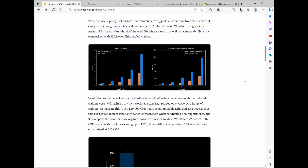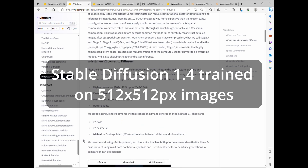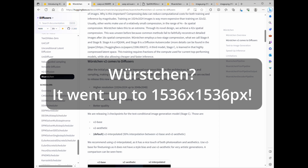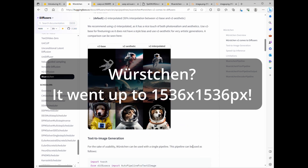You can train at higher resolutions too. Stable Diffusion 1.4 trained on 512x512 images, but Worsgen went up to 1536x1536. That's quality at its best.